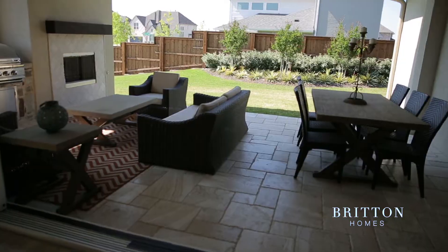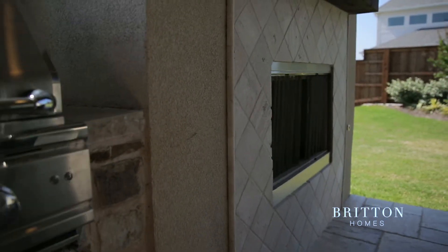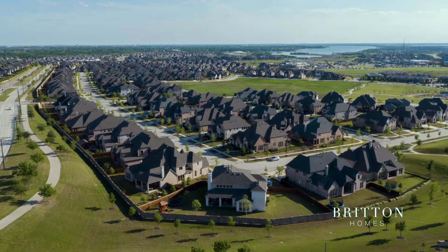Something else that we really loved was the backyard. We love that they have the fireplace and the built-in kitchen, and really being able to use that outdoor space.